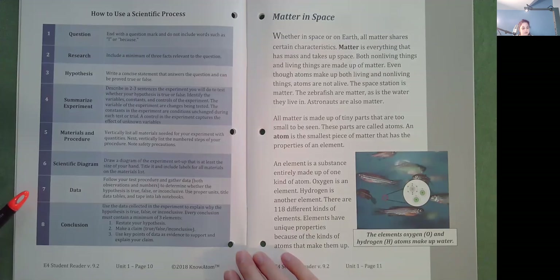Use proper units, tidal data tables, and tape into lab notebook. Step eight: Conclusion. Use the data collected in the experiment to explain why the hypothesis is true, false, or inconclusive. Every conclusion must contain a minimum of three elements. One: Restate your hypothesis. Two: Make a claim — true, false, or inconclusive. Three: Use key points of data as evidence to support and explain your claim.